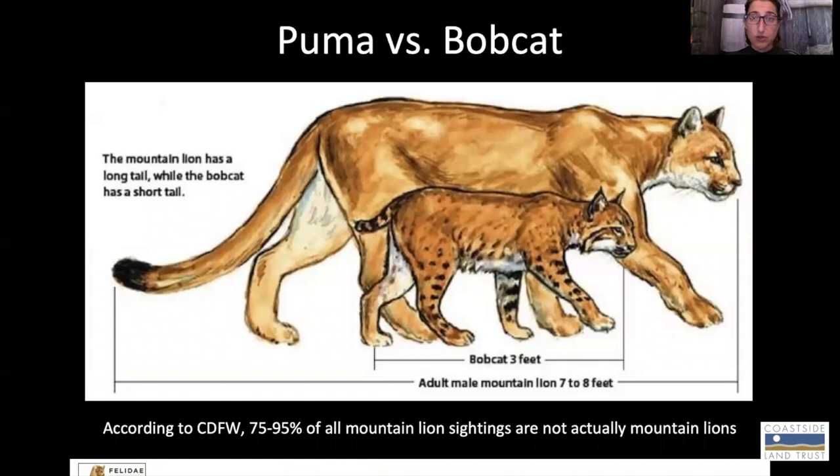They are not to be confused with the other wild cat we have here in California, which is the bobcat. You can tell these two apart primarily based on size. Pumas are quite a bit bigger, in the 70 to 150 pound range, whereas bobcats tend to be much smaller, in the 15 to 25 pound range. If you're looking at them walking away from you, the easiest way to tell is by looking at the tail. A puma will have a long tail, at least as long as their body, and bobcats will have a short, little bobbed tail — hence their name.